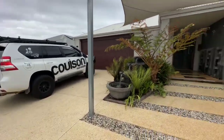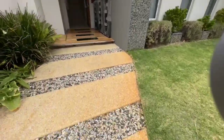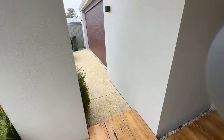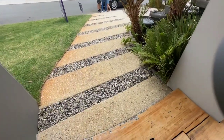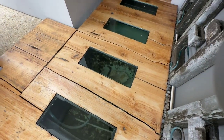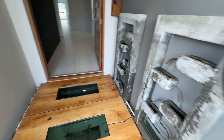Hey guys, we're at 31 Holystone in Wellard Village. Exposed aggregate to the front driveway with stepping stones. We've also got a line of dark stones in there. We've got a walk-over fish tank to your entry — cool water feature at the entrance.